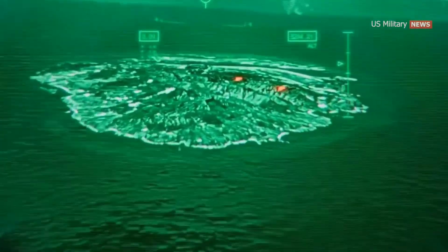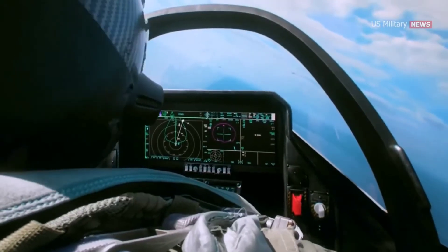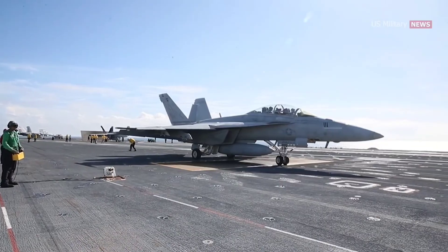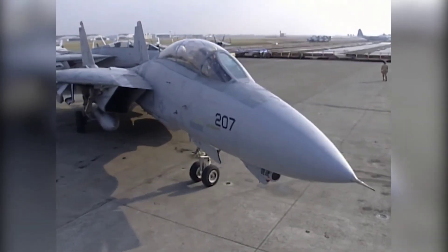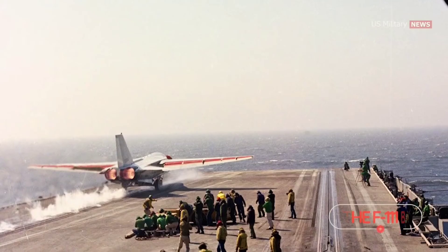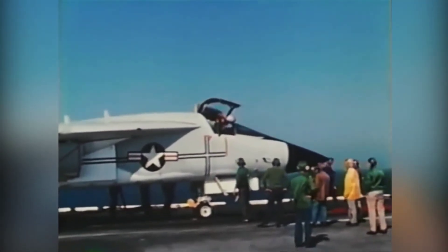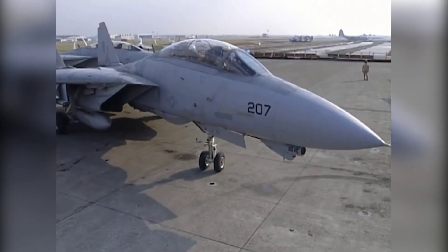The Super Tomcat 21 — had things played out differently — could have been an even more advanced version. Described as an evolutionary upgrade of the F-14, the Super Tomcat 21 for the 21st century would have added more fuel capacity and an advanced radar developed for the canceled A-12 attack aircraft. It was to feature GE F110-129 motors allowing the Tomcat to supercruise — achieving Mach 1-plus without afterburner — continuously at Mach 1.3. Additionally, the jet would have had an upgraded APG-71 radar, enlarged control surfaces, and enlarged leading-edge root extensions housing more fuel and enhancing low-speed handling.